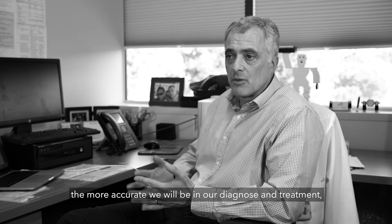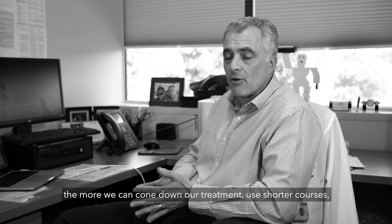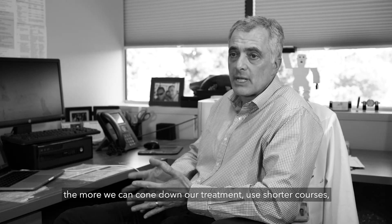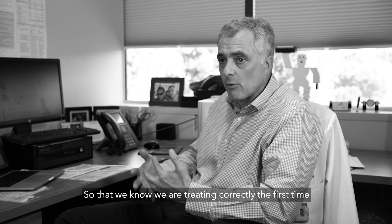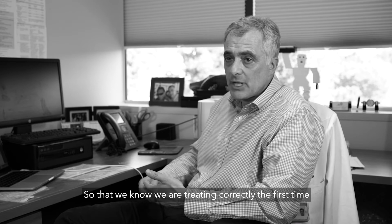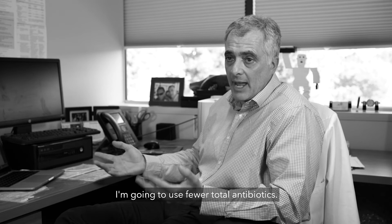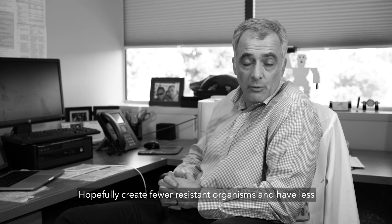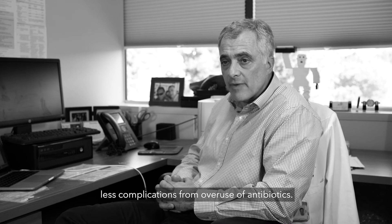The more precise our results, the more accurate we'll be in diagnosis and treatment. We can narrow down our treatment, use shorter courses, and make fewer changes to antibiotic courses, knowing we're treating correctly the first time — which leads to better outcomes. We'll use fewer total antibiotics, hopefully create fewer resistant organisms, and have fewer complications from antibiotic overuse.